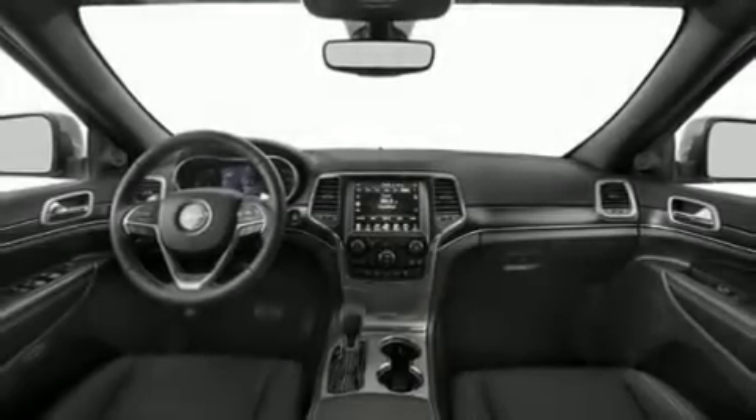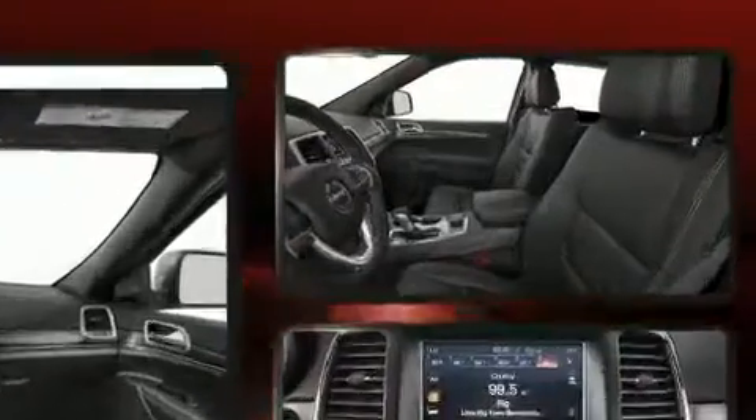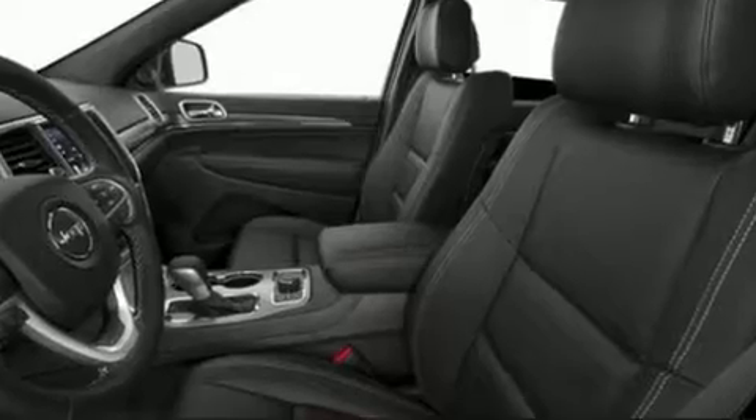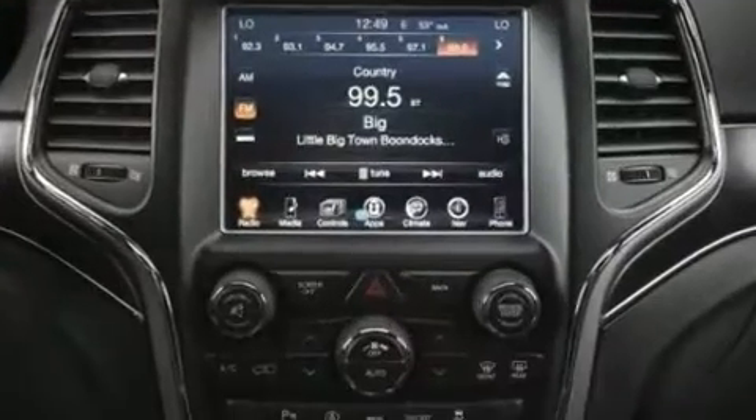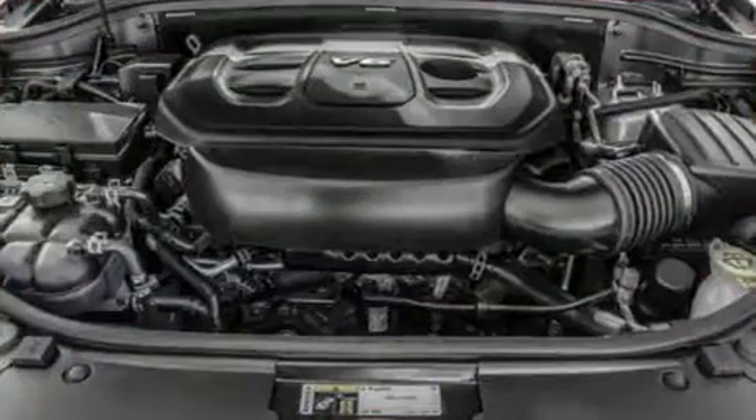You can expect a lot from the 2020 Jeep Grand Cherokee. Jeep infused the interior with top-shelf amenities such as a tachometer, a power rear cargo door, a trailer hitch, and remote keyless entry. Features such as automatic climate control prove that economical transportation does not need to be sparsely equipped.